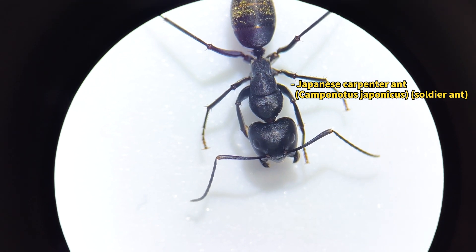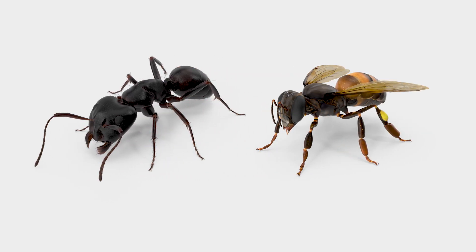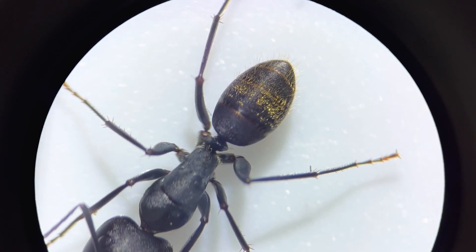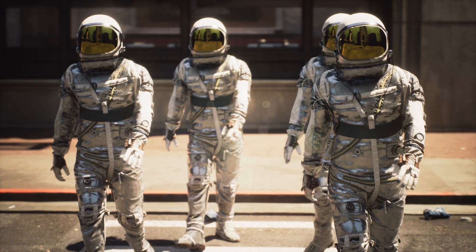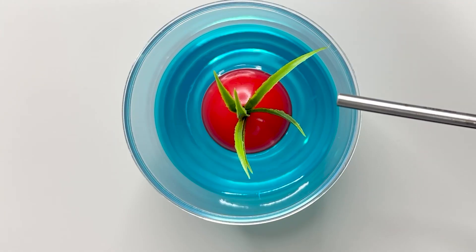Under magnification, they appear a bit creepy. Don't you think ants resemble bees? From their scissor-like mandibles to their body structures and abdominal shapes, they bear a striking resemblance to bees. In fact, ants and bees are phylogenetically very close relatives. They share many similarities in their behaviors, such as living in groups divided into several classes and building nests.